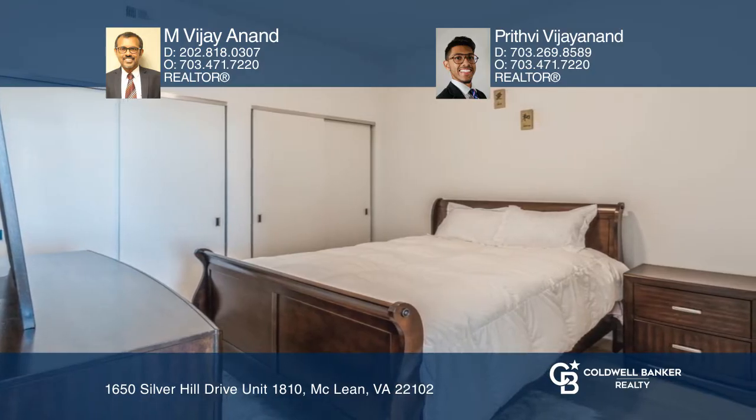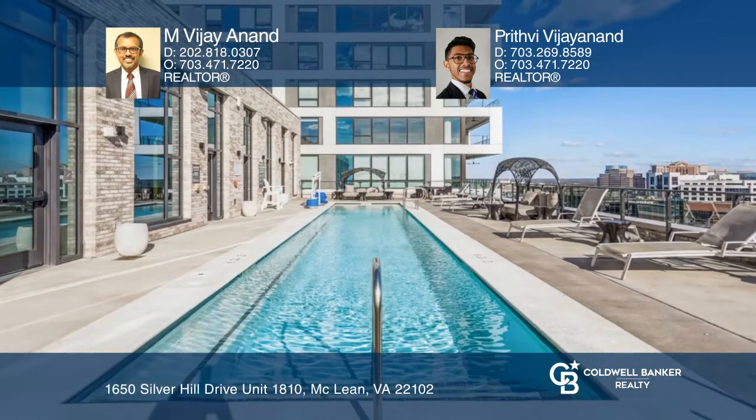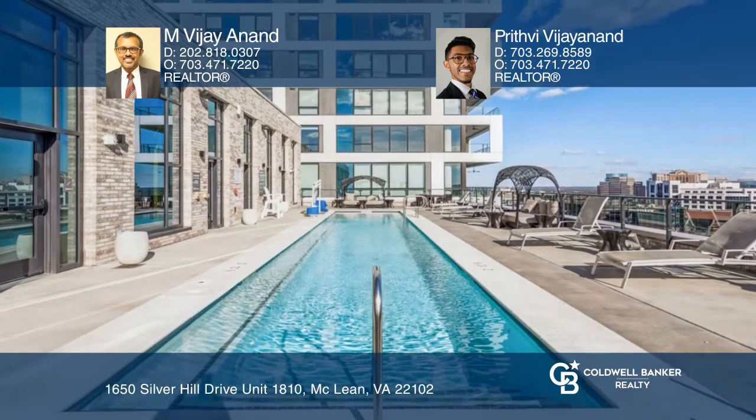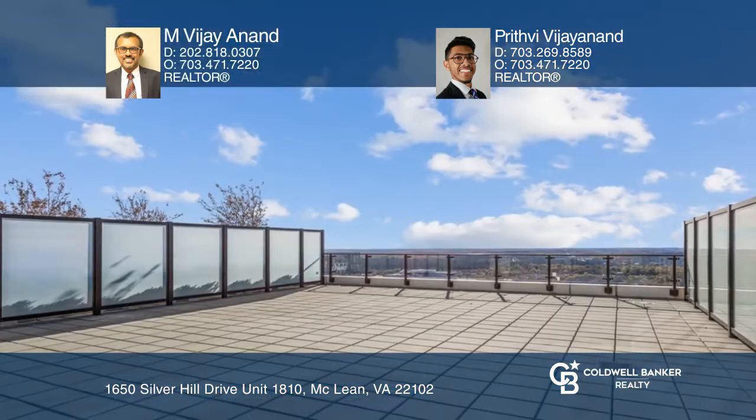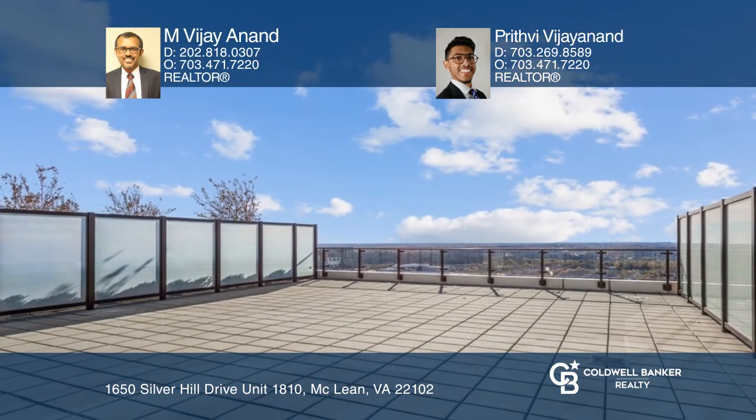Residents at Boro enjoy five-star luxury amenities, such as an elegant lobby, a grand entertainment lounge, fitness and yoga studio, one-acre sky park, and an outdoor rooftop pool with panoramic views.